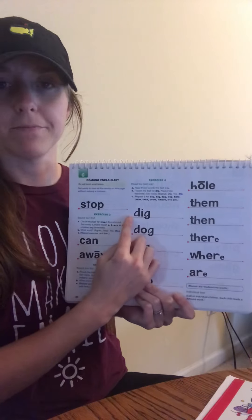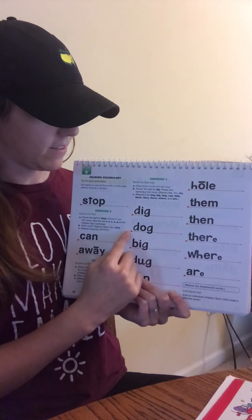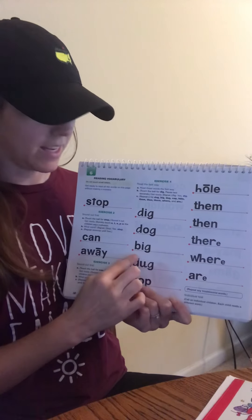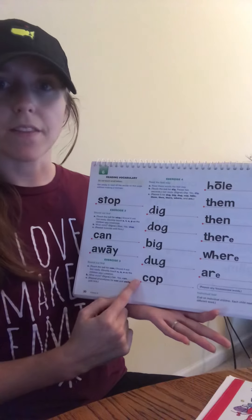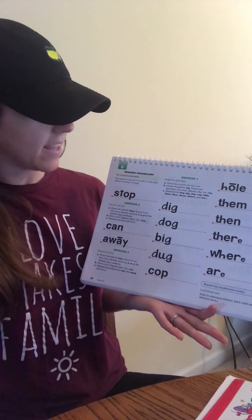Read these words the fast way. Get ready. Yes, dig. Next word. Get ready. Yes, dog. Look at this word. Get ready. Yes, big. Read this word fast. Get ready. Yes, dug. Last one on this column. Get ready. Yes, cop. Good job saying that column.